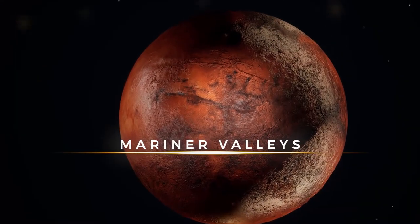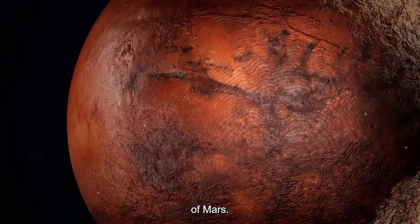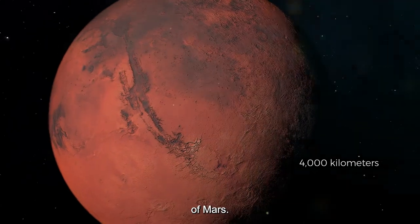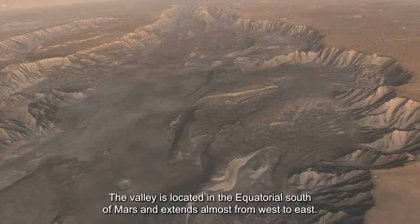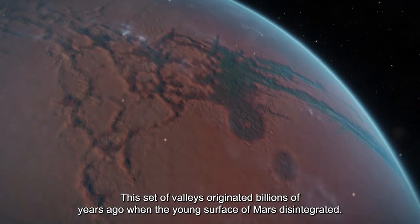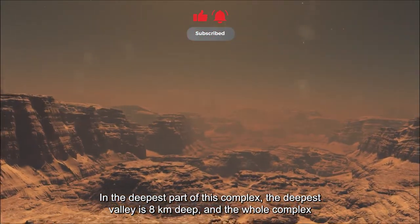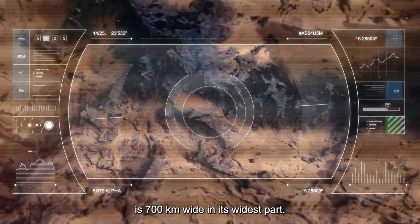The Mariner Valleys is a complex and massive system of valleys that cut through the surface of Mars. The complex is more than 4,000 kilometers long and covers about a quarter of the circumference of Mars. Located in the equatorial south of Mars, the valley extends almost from west to east. This set of valleys originated billions of years ago when the young surface of Mars disintegrated, and in the deepest part the valley reaches 8 kilometers deep.